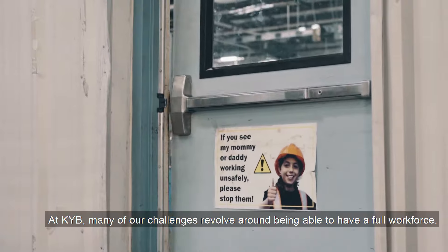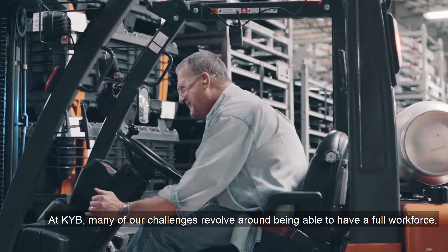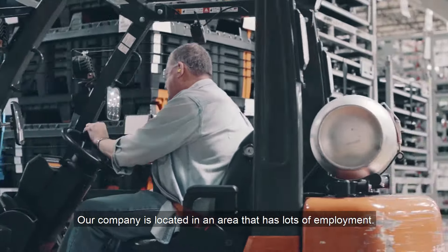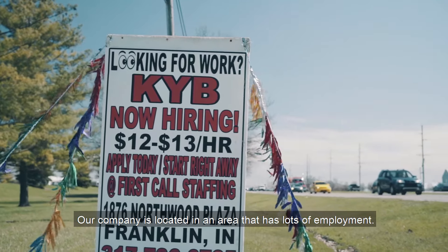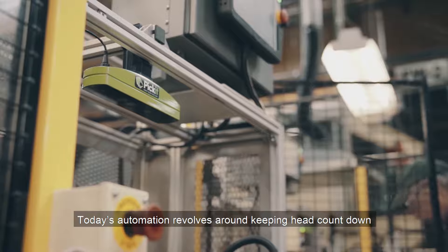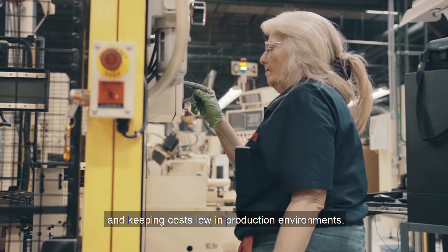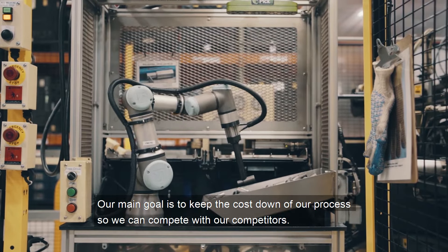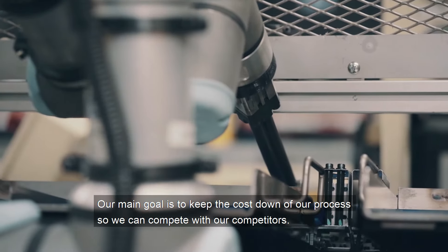At KYB, many of our challenges revolve around being able to have a full workforce. Our company is located in an area that has lots of employment. Today's automation revolves around keeping head count down and keeping costs low in production environments. So our main goal is to keep the cost down of our process so we can compete with our competitors.